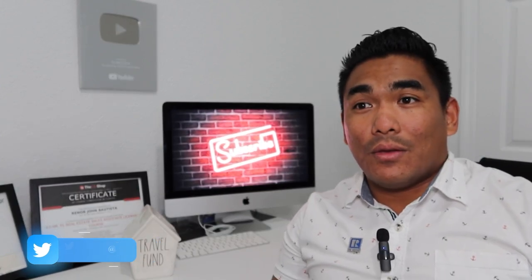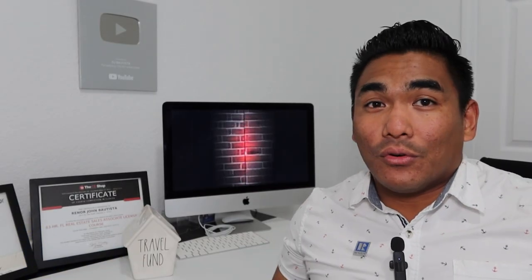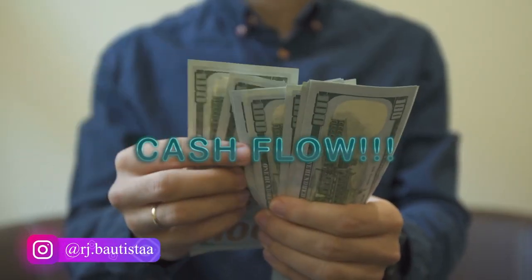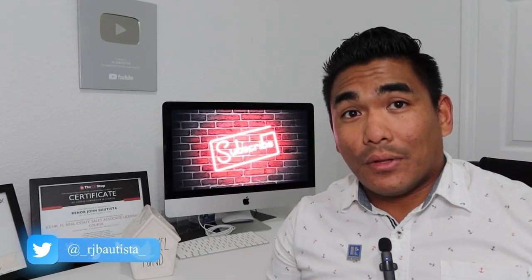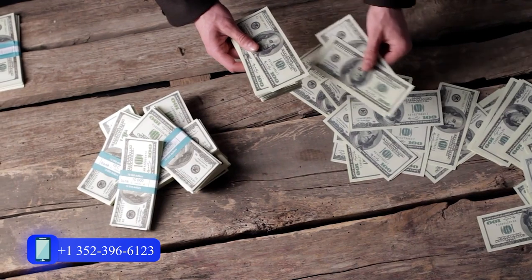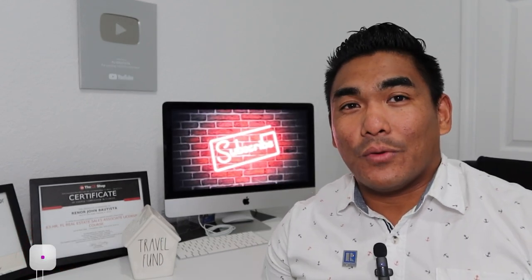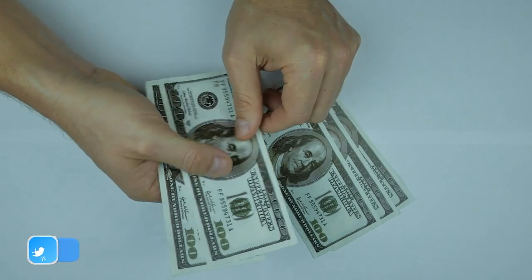Let's say you want to buy a property for three hundred thousand dollars and use it for rentals — either short-term or long-term. Rentals give you not just equity growth but also cash flow. Cash flow is the money you collect from rent. For example, if your mortgage is one thousand dollars per month and you rent the property for fifteen hundred dollars, you have five hundred dollars left — that's your cash flow.